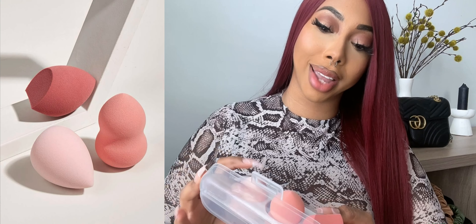I also got some beauty blenders that came in a little case, which is perfect. I'll rinse them every day but I don't deep-clean them every single day, so instead of them being loose in my makeup bag, having them in a case is just a really good idea.